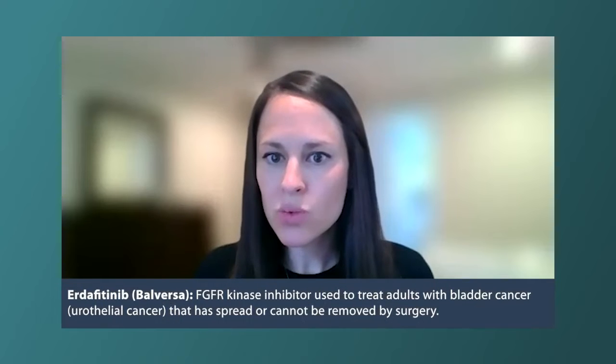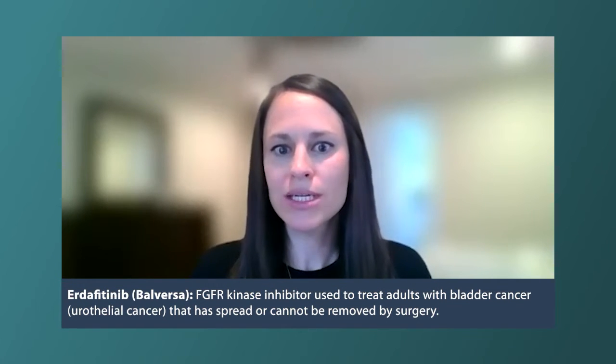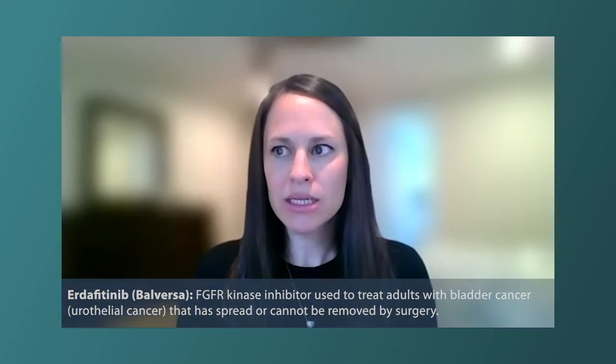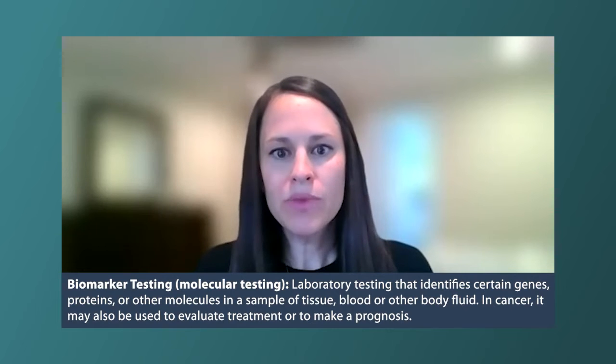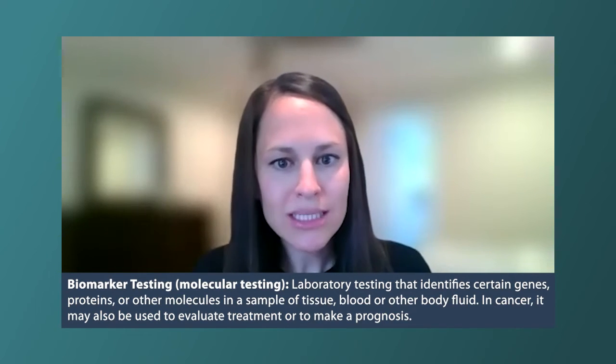There are several different targeted treatments out there. Often they are approved for people after they've received chemotherapy and/or immunotherapy for their bladder cancer. Erdafitinib is one of them — it's a pill approved for patients who have an FGFR alteration. That's something your doctor finds by analyzing the DNA or genetic makeup of your cancer cells. These pills are available to people with that certain alteration found on special testing.